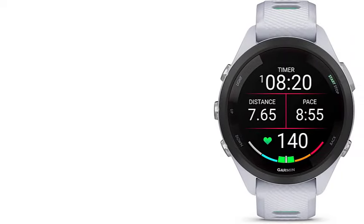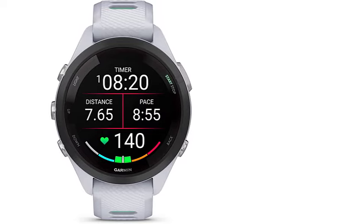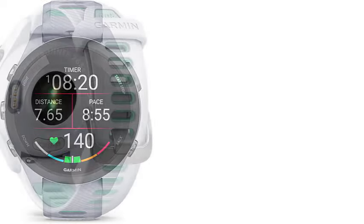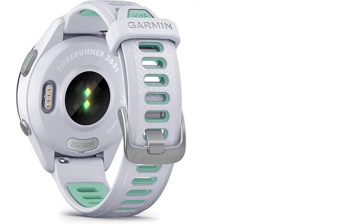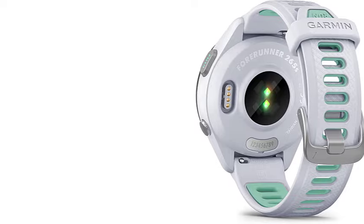Music enthusiasts can download songs directly to the watch for a phone-free listening experience. For advanced runners seeking additional insights and analytics, our experts recommend the more premium Forerunner 965.